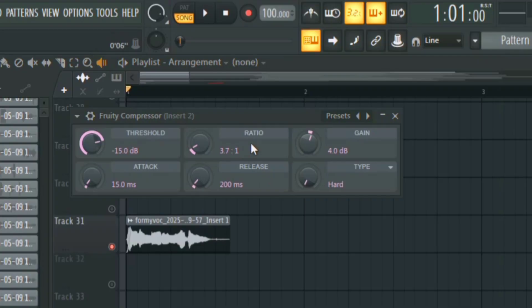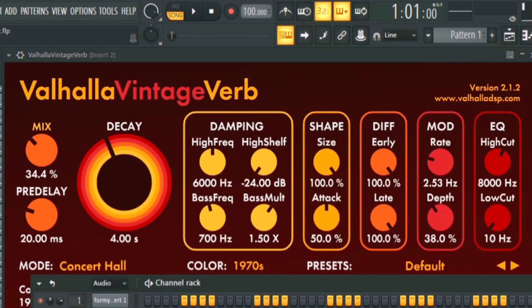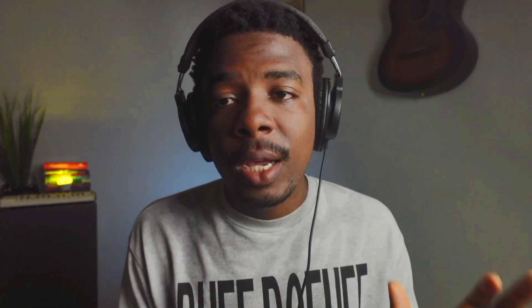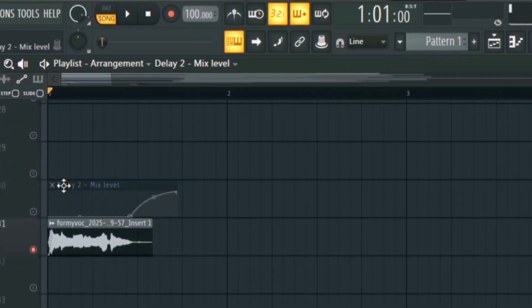Then I'm going to add some compression to level everything up. You can use any compressor plugin — whether it's a stock plugin, paid plugin, or free plugin, it doesn't really matter. After that I'm going to add a reverb to brighten everything up and add some width to it. Then I'm going to add a delay, and what I'm going to do is automate it so that the delay only comes in at the ending of the catchphrase.